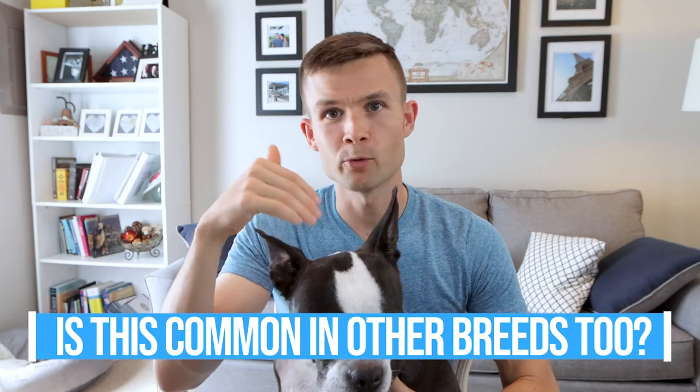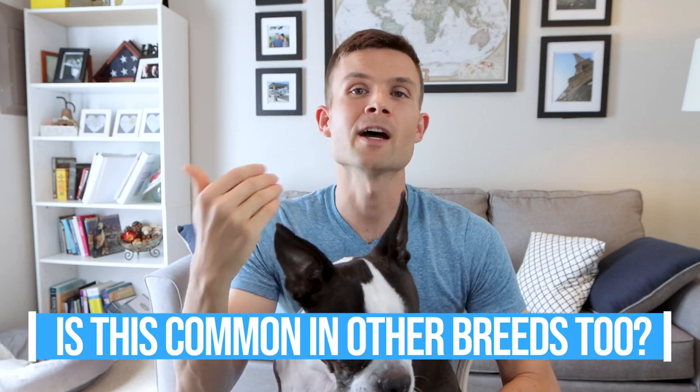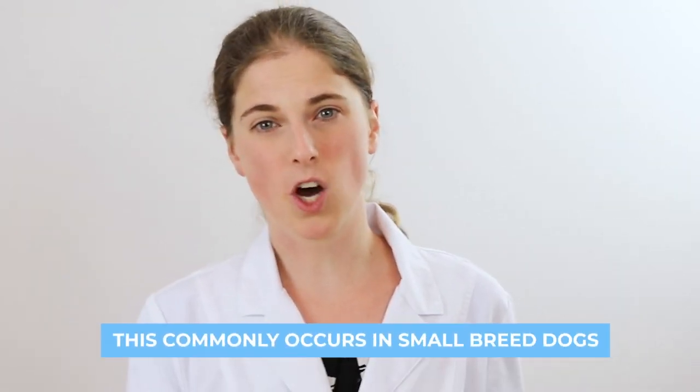Is patella luxation only common within the Boston Terrier breed, or is it found in other dogs as well? Luxating patellas are pretty common in Boston Terriers, but most commonly I see luxating patellas in small breed dogs. I see quite a few in Chihuahuas, Toy Poodles, and Malteses.